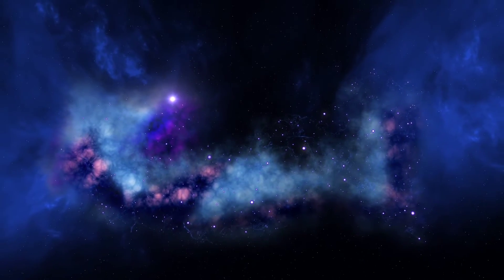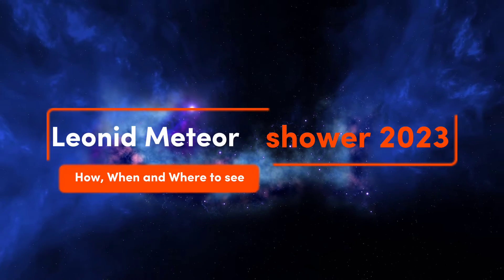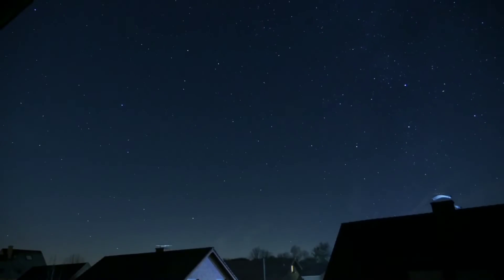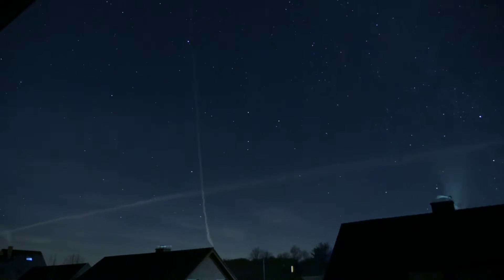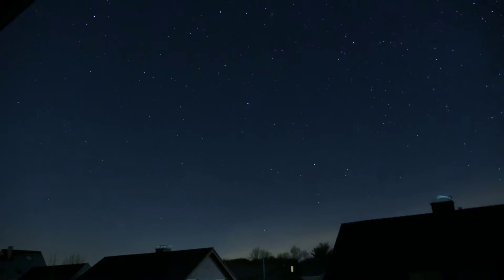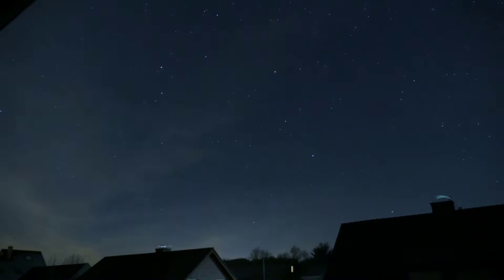The Leonid meteor shower is going to peak in the next few days, so let's understand in this video how, when, and where we can watch it. The 2023 Leonid meteor shower peaks in the pre-dawn of November 18, with meteors also visible in the pre-dawn skies on November 17. The Leonids are expected to produce about 15 meteors per hour at a dark site.